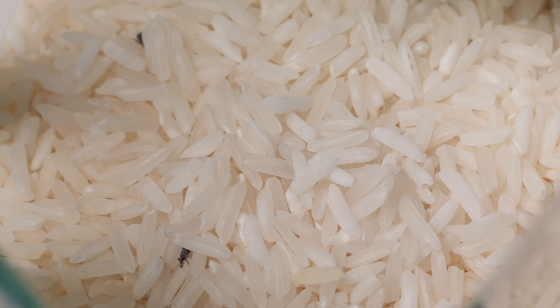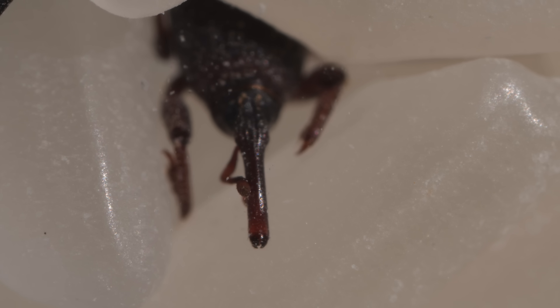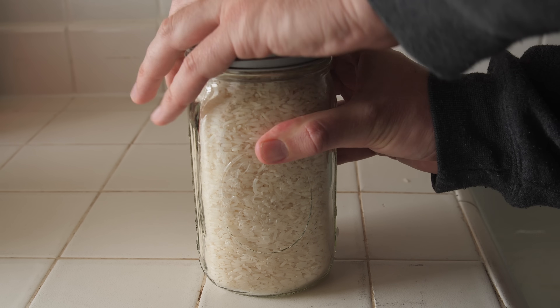If you discover unwelcome visitors in your rice, toss out the infested grains. Weevils won't reproduce if it's cold, and they need some moisture to live. So store your good stash in airtight containers in a cool, dry place. This will keep stowaways from spreading.